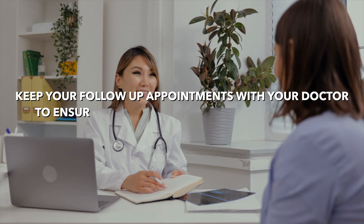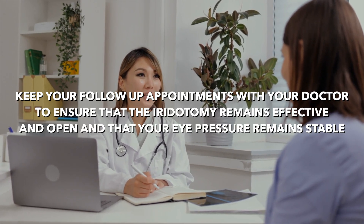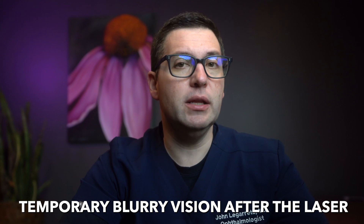Post-procedural care is crucial. Keep your follow-up appointments with your doctor to ensure that the iridotomy remains effective and open, and that your eye pressure remains stable. Some patients may experience minor discomfort or temporary blurry vision after the laser, but these symptoms typically resolve quickly. Severe complications from the laser procedure are very rare.